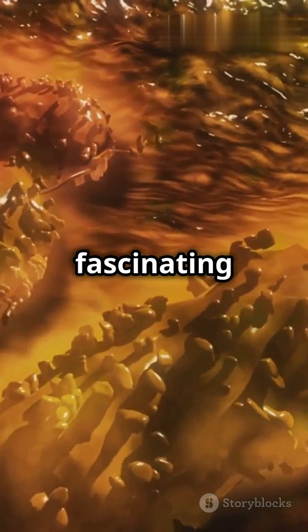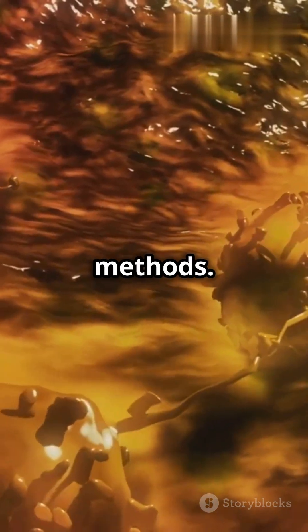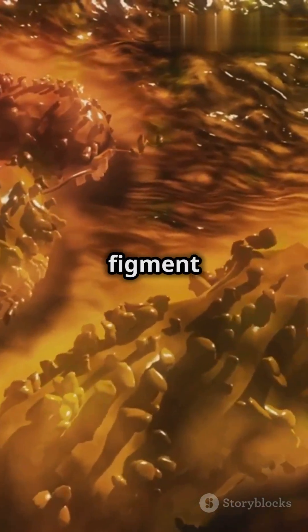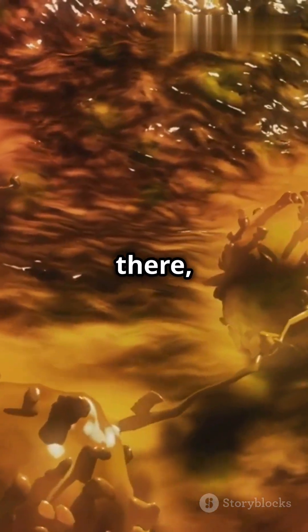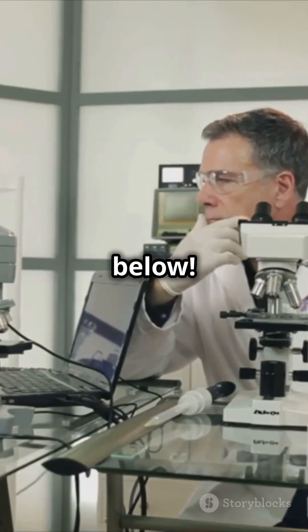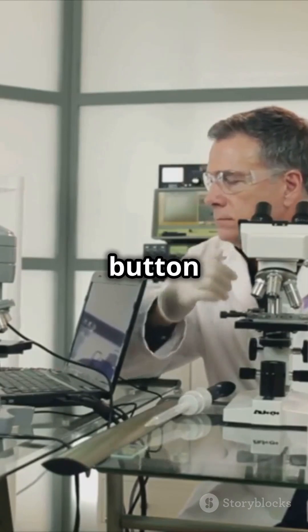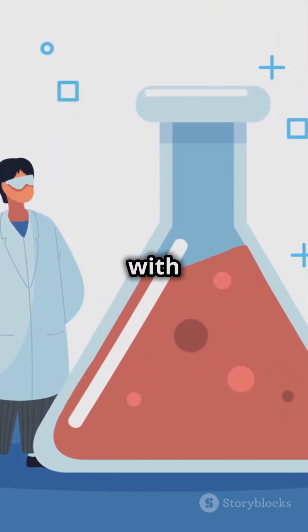The debate continues, and it's a fascinating example of how science evolves with new technology and methods. Are mesosomes real, or are they just a figment of our scientific imagination? The answer might still be out there, waiting to be discovered. Drop your comments below, and hit that follow button for more cool biology facts. Stay curious and keep exploring the wonders of science with us.